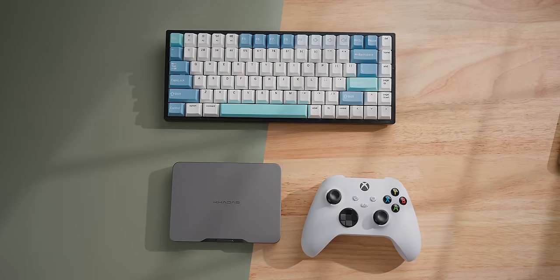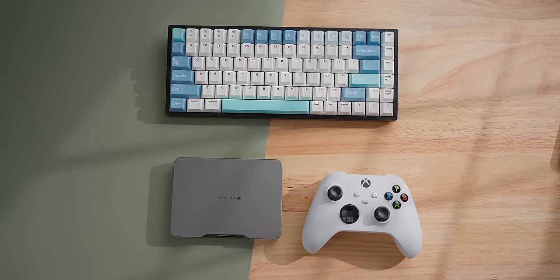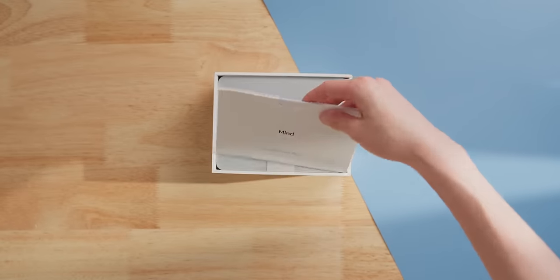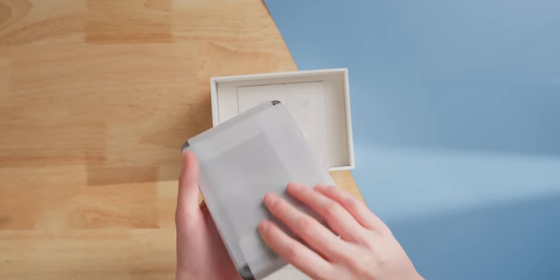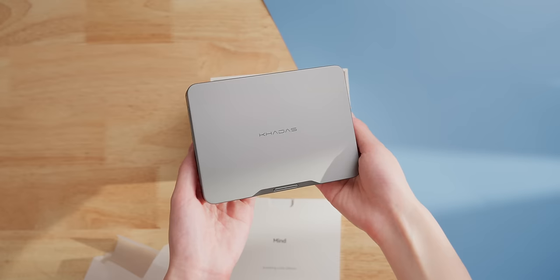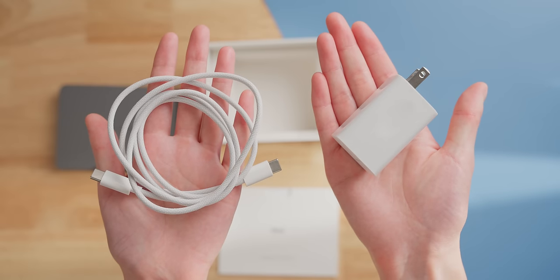I've never seen an Intel-based mini PC that's this small. Overall, the Mind is very solid feeling and it's really nicely packaged as well — the box it comes in is very compact. The Mind comes wrapped in a paper material that feels very satisfying to peel off, and it also comes with a power brick and a nice braided USB-C cable.